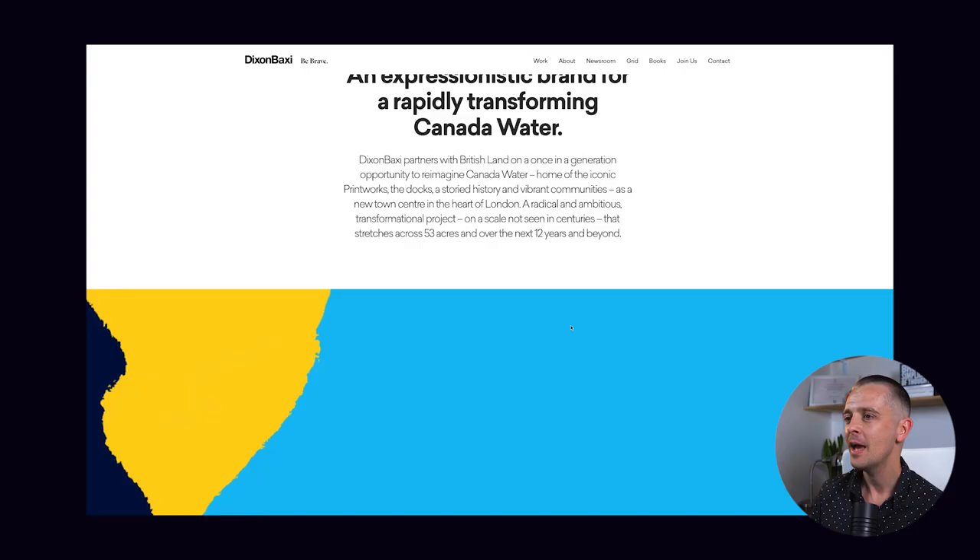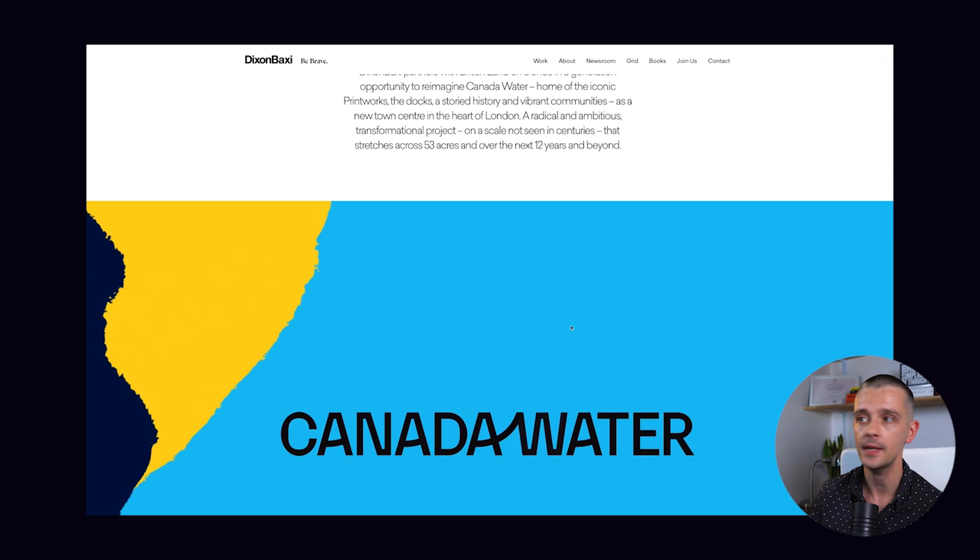Let's jump straight in. The first project is for Canada Water, which is not in Canada — it's actually an area of London. This project has been led by Dixon Baxie, a design consultancy in London, and they've been asked to reimagine and rebrand Canada Water. This colour scheme strikes me straight away.